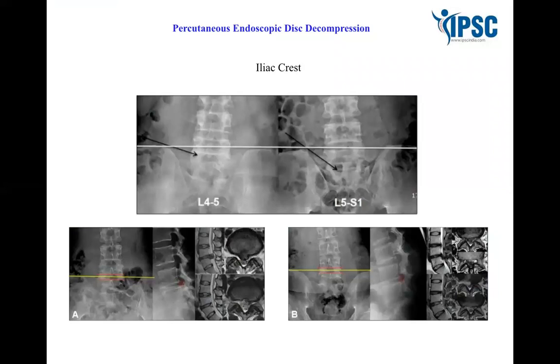One module will cover extensively the percutaneous disc decompression, including endoscopic disc decompression. Before proceeding to endoscopic disc decompression, we must know the anatomy very well — the spine anatomy, fluoroscopic anatomy, and endoscopic anatomy of the spine. These three areas will be covered extensively in the fellowship program.